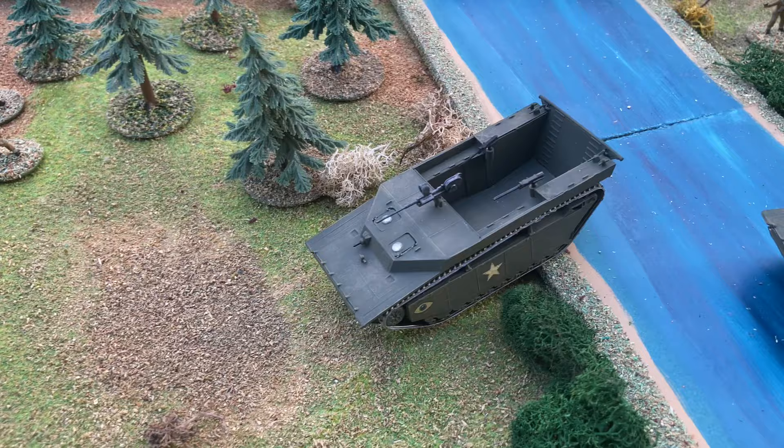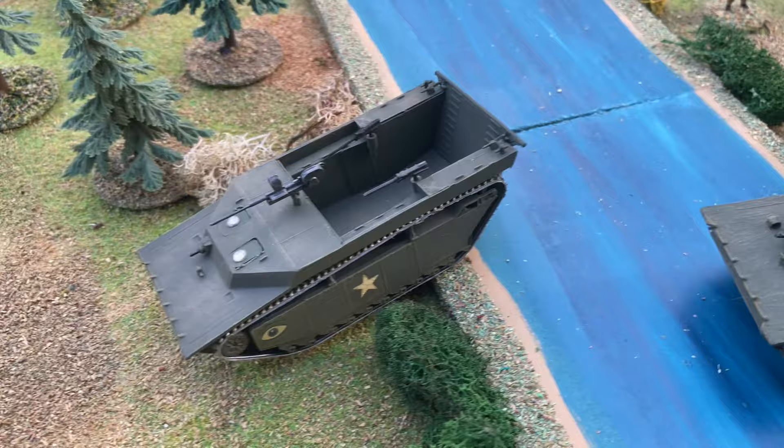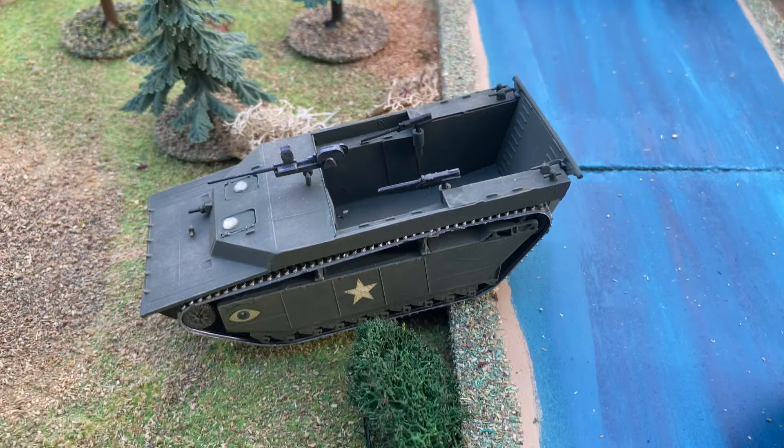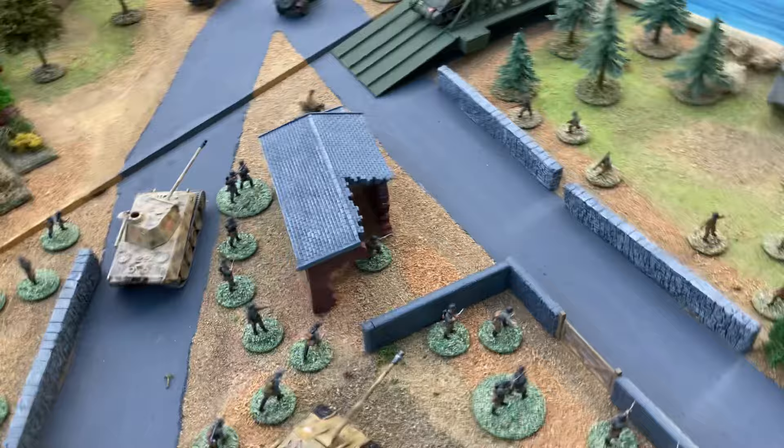Just going back to the river here — another amazing American vehicle is the Buffalo, an amphibious vehicle used to take troops and small vehicles across rivers. Very well armed with a Bofors 20mm cannon in the British versions. And this Airfix kit comes with a Jeep as well.